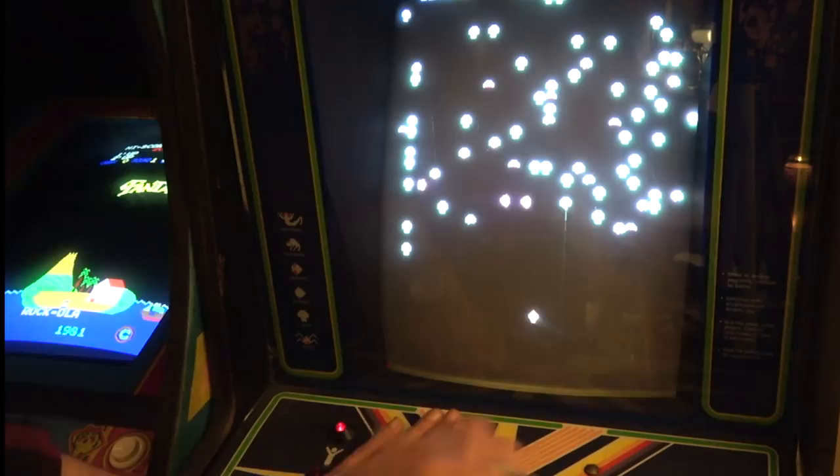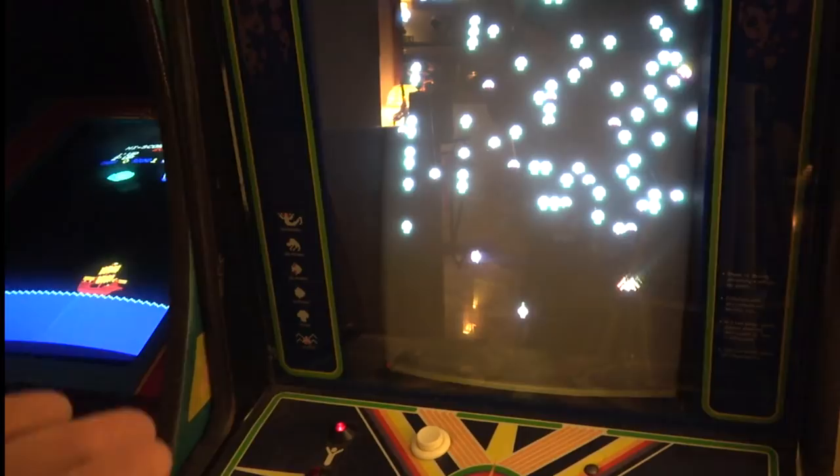Comparing to the real Centipede cabinet, the sounds are pretty much right — maybe the drum hit sound is slightly different. The trackball is obviously the proper way to play it. The gameplay spirit is captured well in that Coleco style, though visually it looks nothing like the real thing.